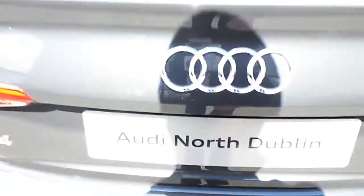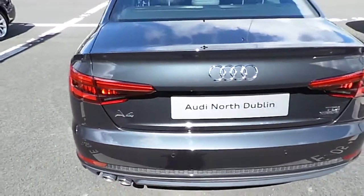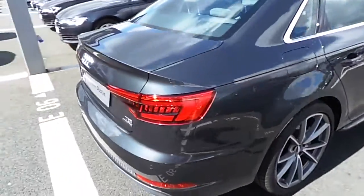Upon opening the boot we have quite a substantial loading area with a 60-40 folding rear seat. In addition, with the matrix headlights being upgraded, it does have dynamic rear indicators as well — sweeping indicators going from the inside of the boot right out to the outside.